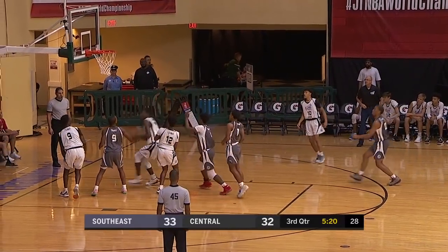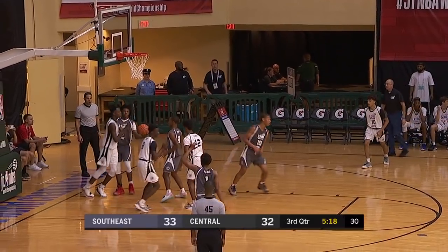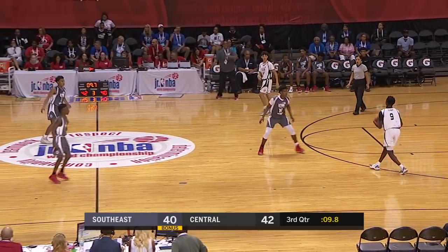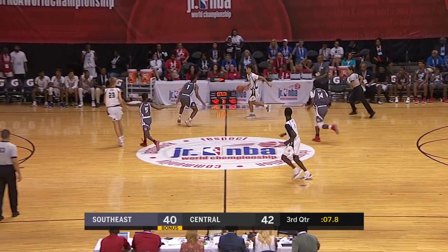Bad pass there — what a great recovery. Kidd with a block, but then look who's there: Mark Mitchell. Mark Mitchell has his fingerprints all over this game, and Braden Sparks is aspiring to play at that level.